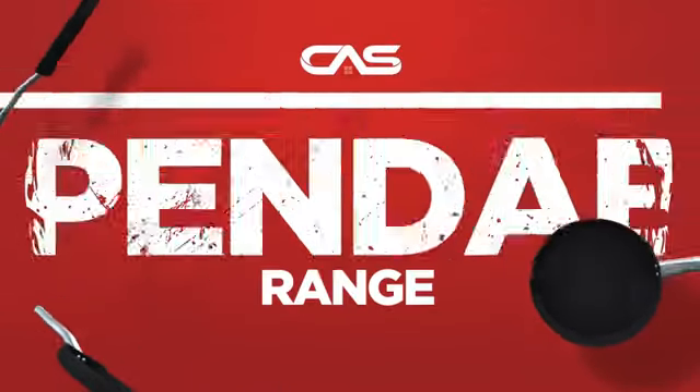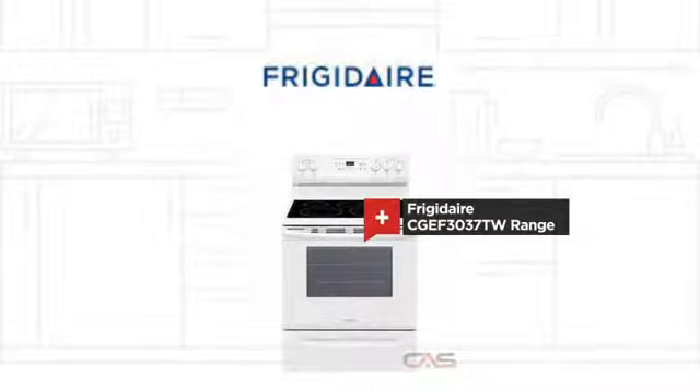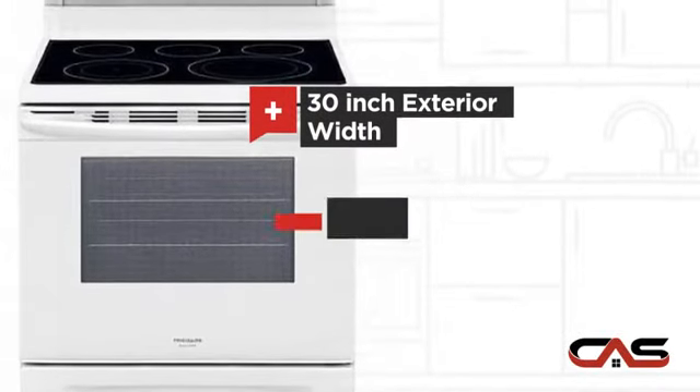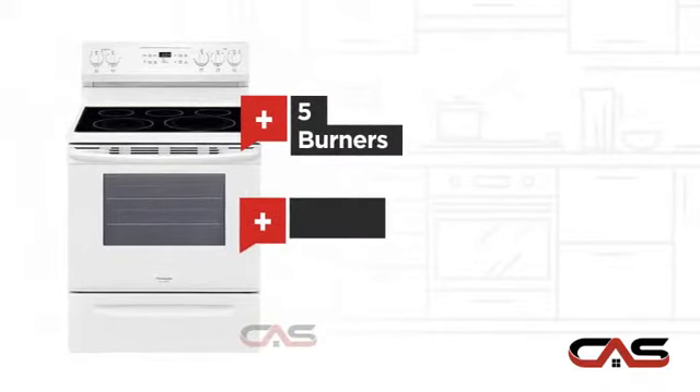Need a dependable range? Try this range model from Frigidaire. It offers many features: spacious 30-inch design, convection circulation, five burners, and electric glass power.